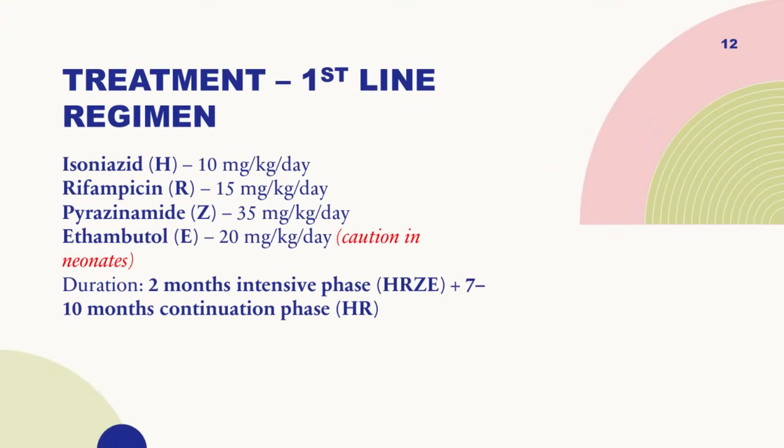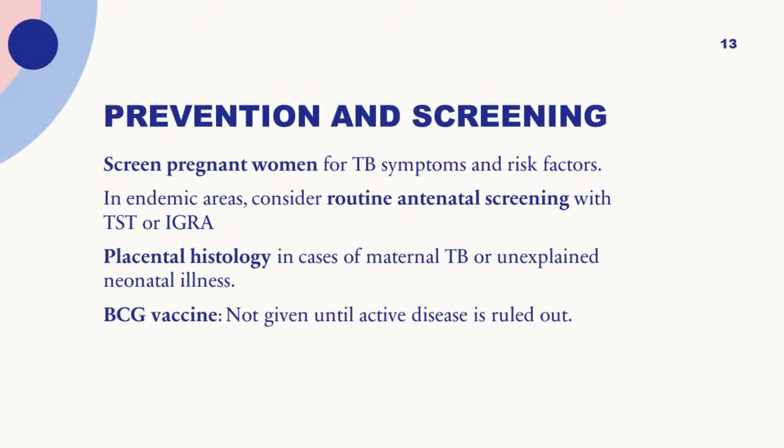For treatment, if it is rifampicin-sensitive, use first-line TB treatment — INH, rifampicin, and pyrazinamide. Be careful using ethambutol because you cannot check for color blindness or visual toxicity in these patients. The treatment duration for congenital TB is nine months to one year — not the standard six months — with two months of intensive phase plus seven to ten months of continuation phase. For drug-resistant TB, treatment follows guidelines using second-line drugs in a longer oral regimen.